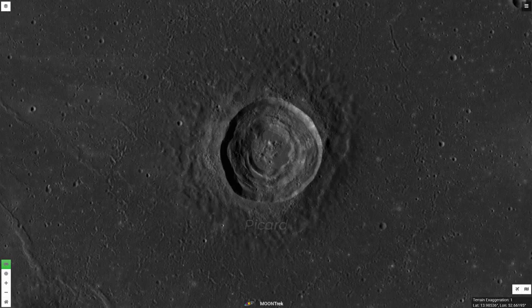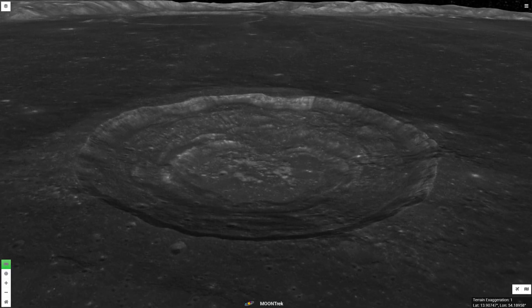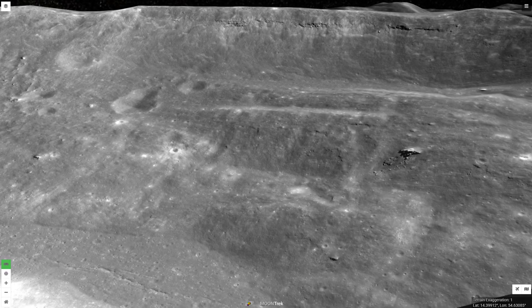Picard is an impact crater from the Eratosthenian period. Inside of its 13.9 mile, or 22.3 kilometer diameter, is a series of terraces attributed to a collapse of the crater floor, and it has a cluster of low hills at the bottom. Using the LRO narrow angle camera, you can see features in the terracing, like these cracks from impact melt, outcroppings, and layering along the crater wall.